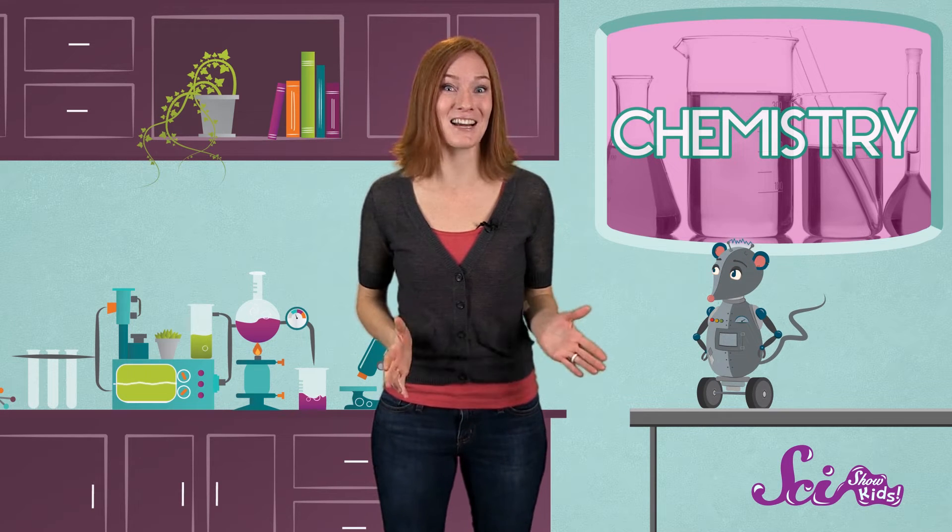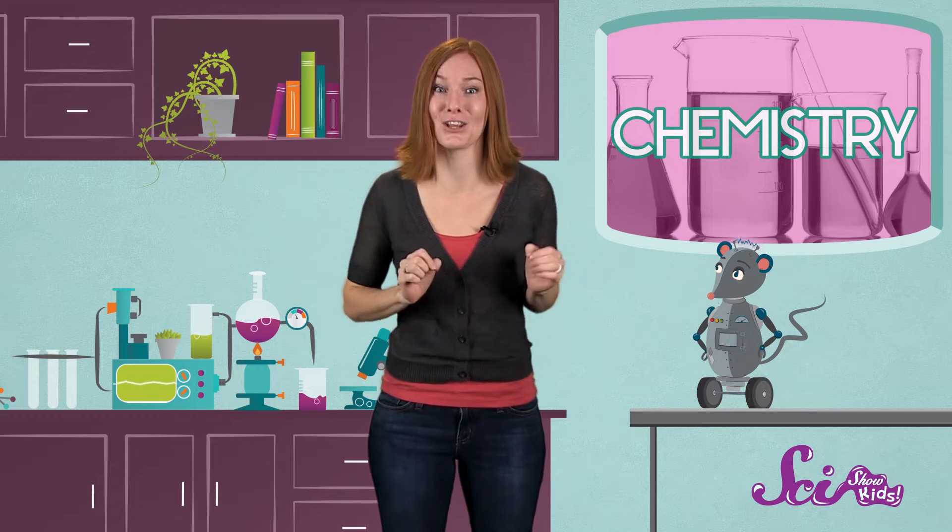And why did this white stuff get all bubbly when I poured this all over it? Sometimes, when certain chemicals come together, you can see a really cool reaction — the kind of stuff that chemists love to watch.